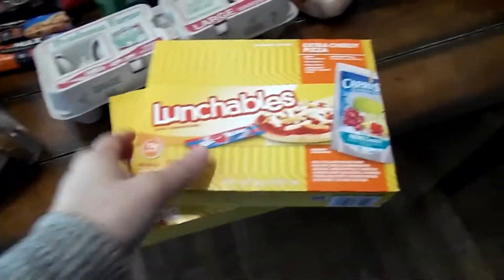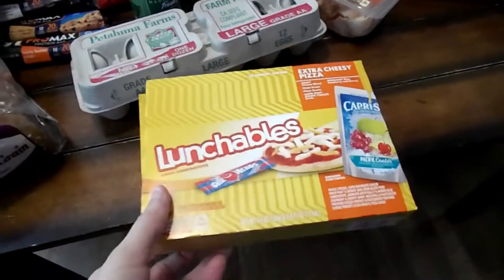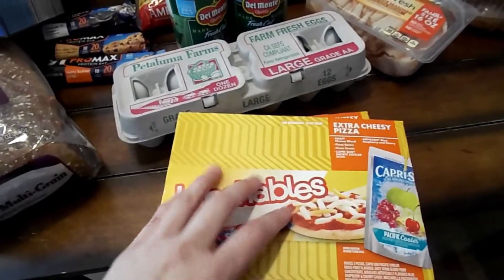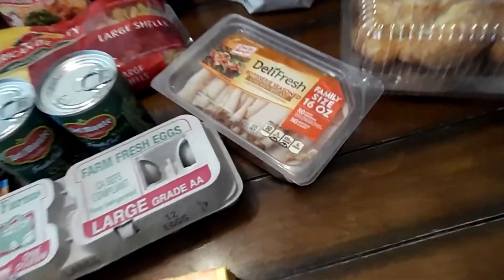Lunchables — I only get these just in case we wake up late and I don't have time to make my daughter lunch. But if not, she can have these after school. Some deli meat.